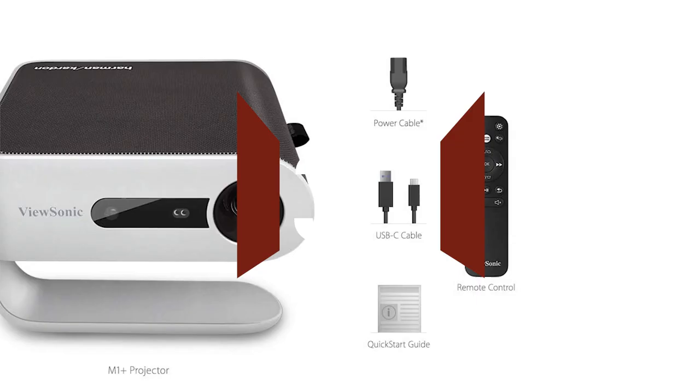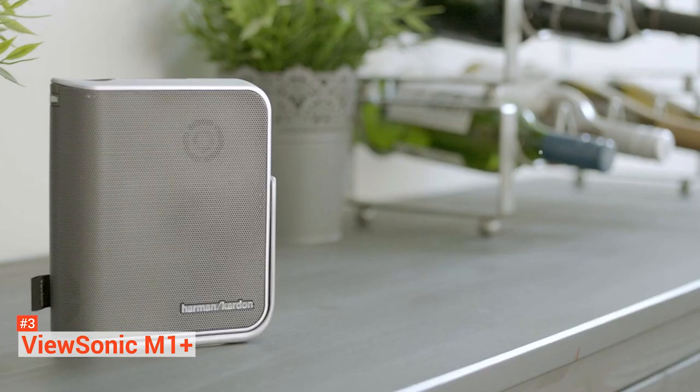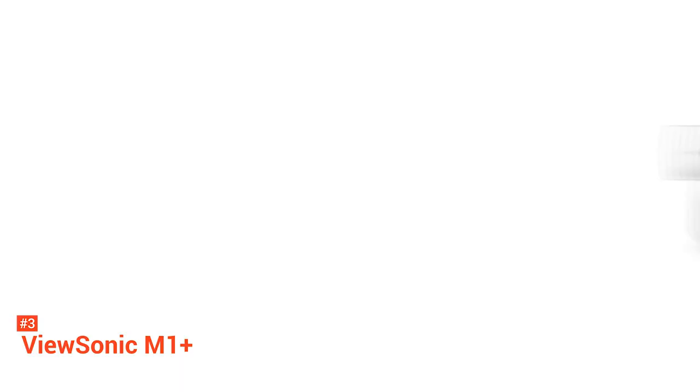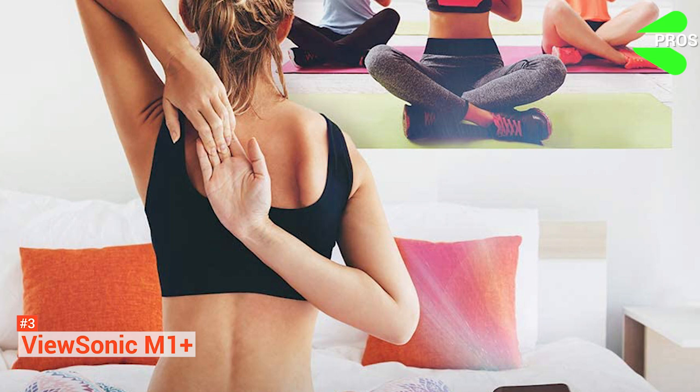The third product on our list is the ViewSonic M1 Plus Portable Projector. This smart TV-enabled projector offers an integrated Wi-Fi connection that lets you stream from YouTube and other online streaming websites. It features dual Harman Kardon Bluetooth speakers that provide realistic acoustics even outdoors. This projector also caters to a wide range of devices and delivers fast data, audio, video, and quick charging over a single cable with its USB Type-C connection. The M1 Plus has a built-in battery that can last up to six hours of use, which is equivalent to four regular-length movies. It also comes with a built-in 16GB of internal storage — you can store up to 4000 songs and other content.